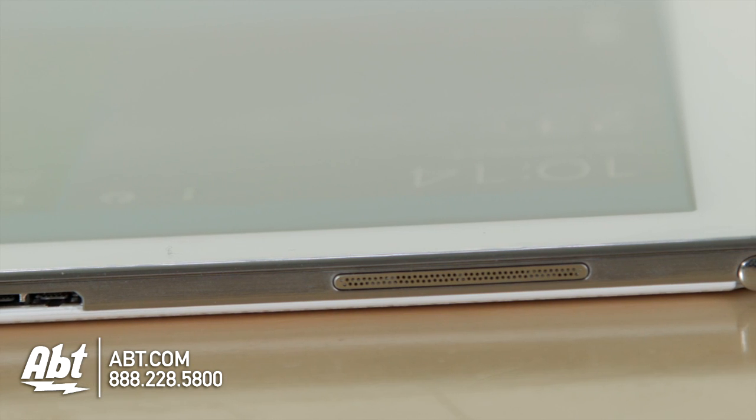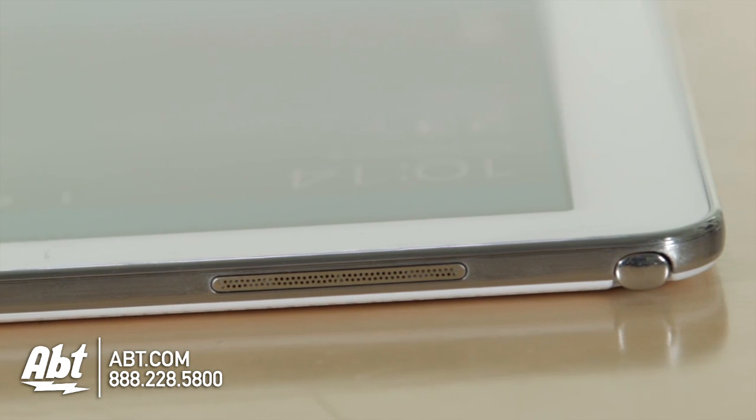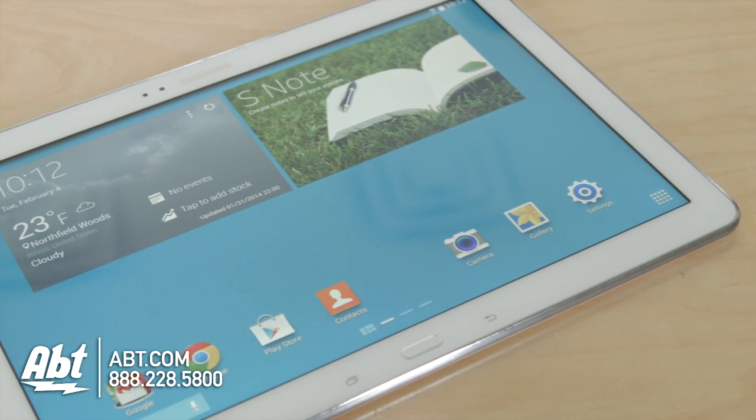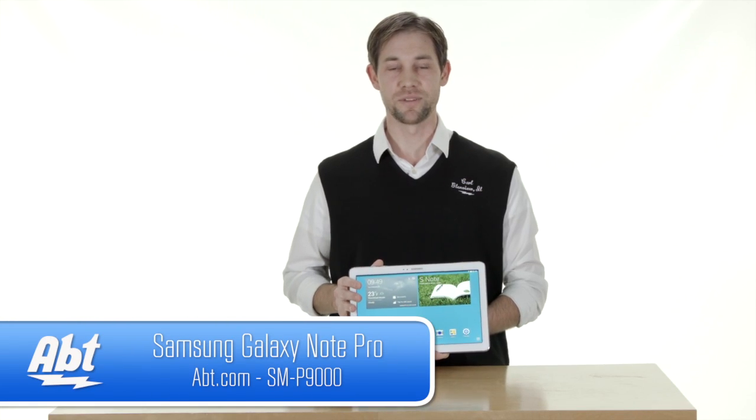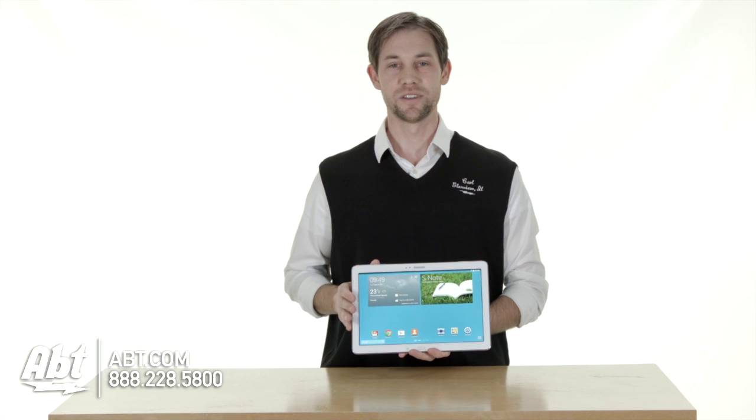But overall, just a great new product from Samsung. Definitely check it out if you're looking for something that's bigger than a tablet but not as big as a laptop. And if you have any questions, check it out at app.com, and feel free to like, comment, and subscribe on YouTube.